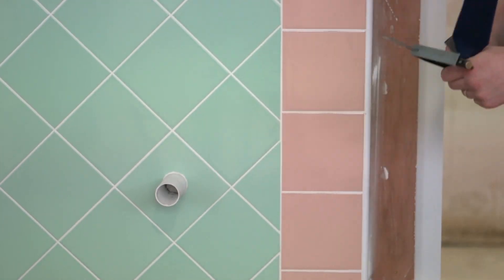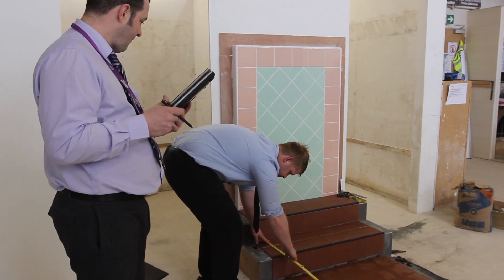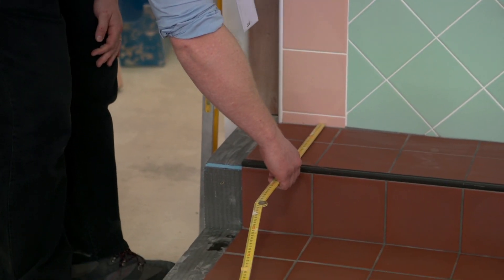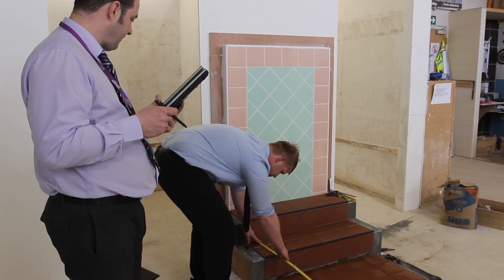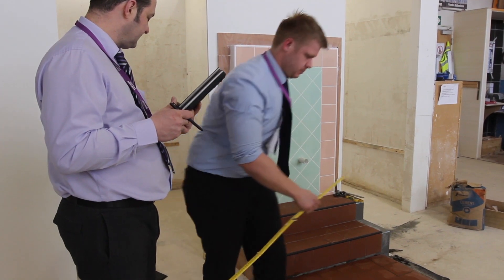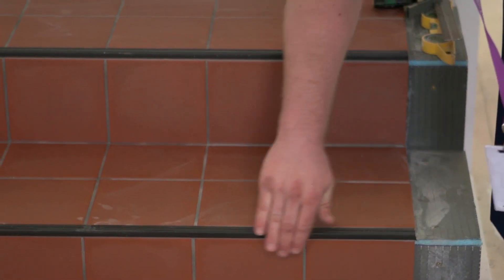When tiling the treads and risers, the exact type of nosing profile used will determine whether a joint should be shown between the tile and nosing profile. If you are in any doubt, speak to the invigilator. Particular attention should be paid to the bedding of tiles on steps — as with industrial standards, you should be working to achieve 100% solid bed.